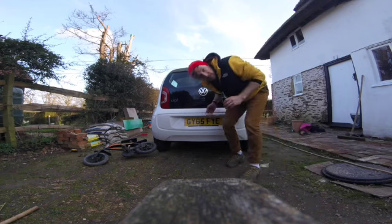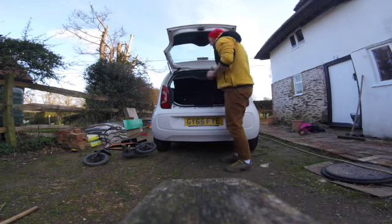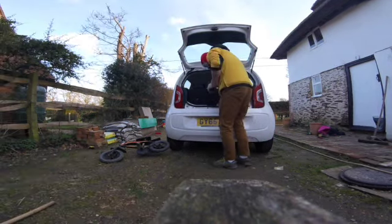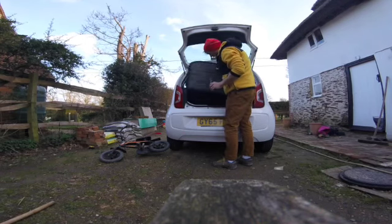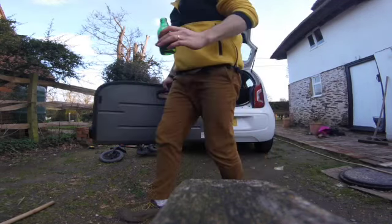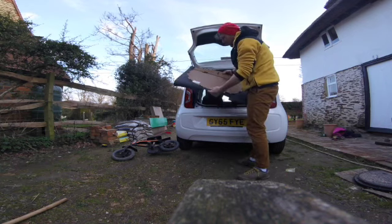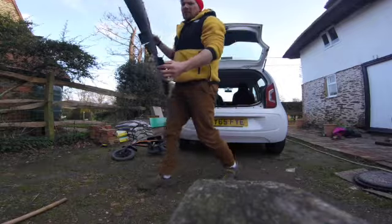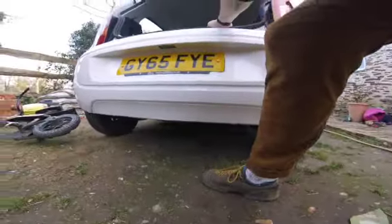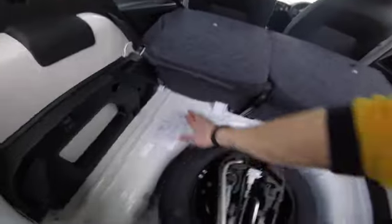Right, let's start taking stuff out. None of this is ever going back in, is it really? The parcel shelf - out it comes. The floor pad. It's deep in here. This little bottom tray comes out, that'll give me a bit more depth. It's really, really deep. I'm super surprised how much depth I've got in here. Once I get this spare wheel out, I'm going to have so much space in here. I honestly didn't realise how deep it was.